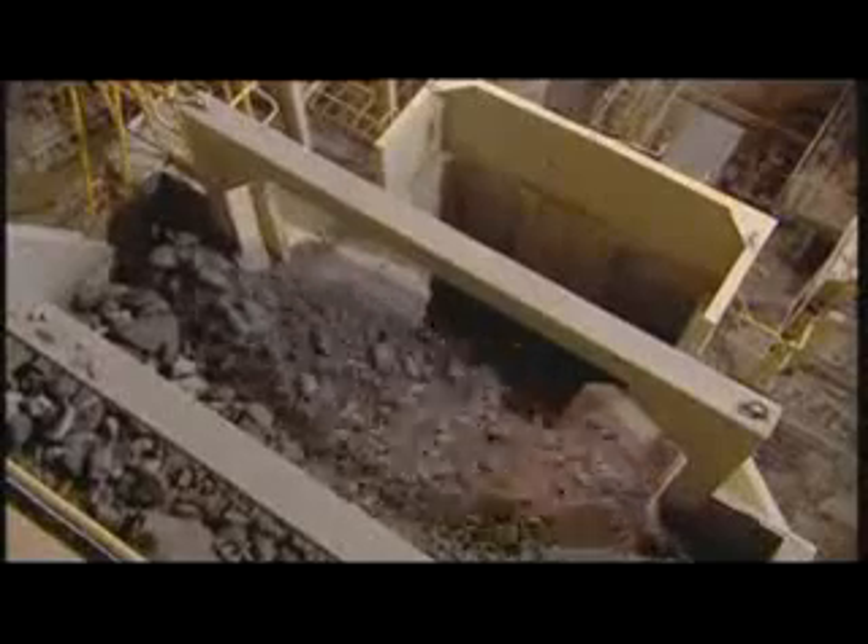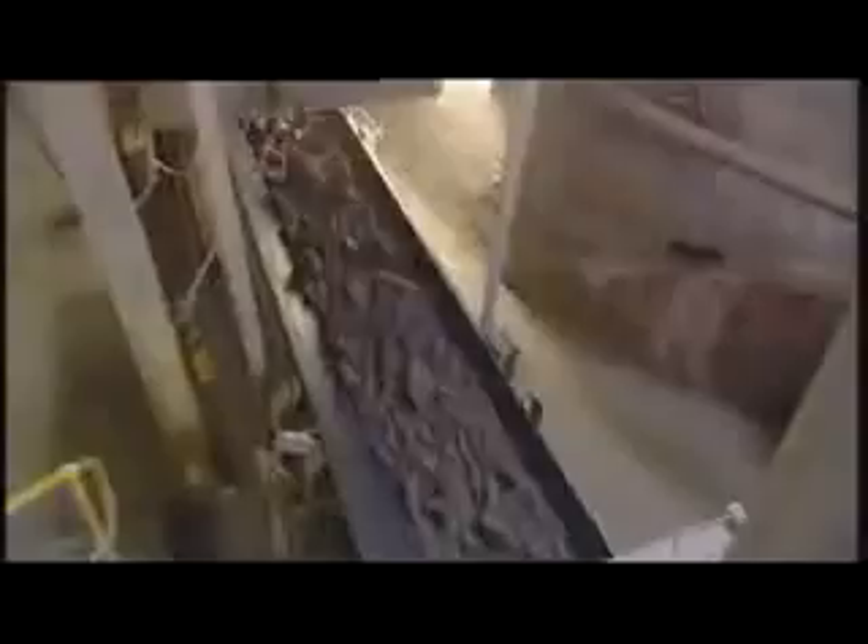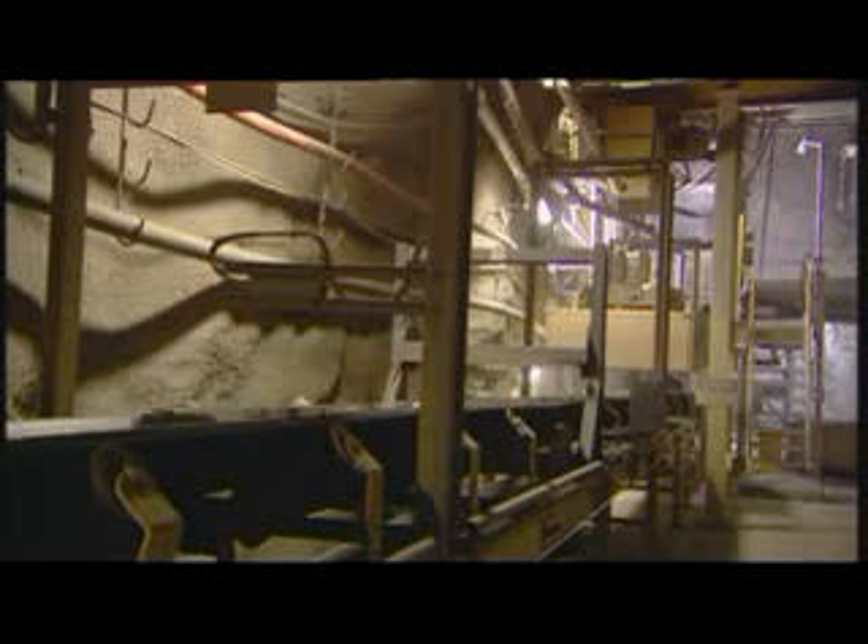The crusher is another example of North Parkes' advanced techniques. By using a gyratory motion, it can handle rocks up to three cubic meters without any preliminary breaking. Once the rocks have been crushed, they are transported to the surface by over two and a half kilometers of automated conveyor and a vertical hoist — a process that continues every day and night throughout the year.